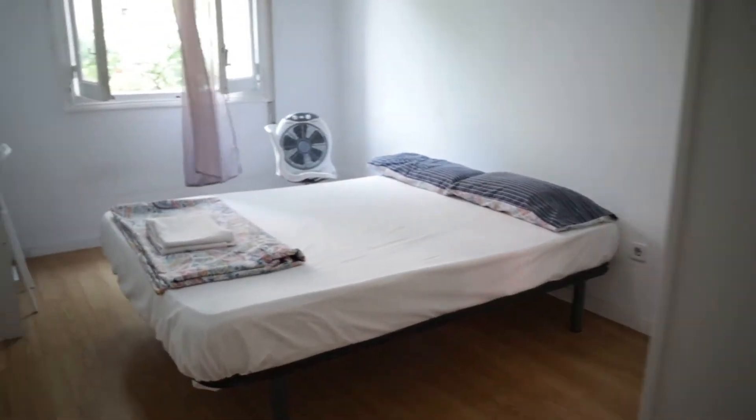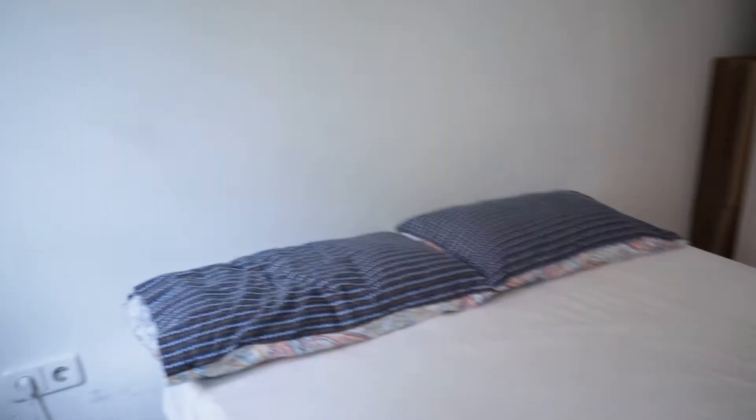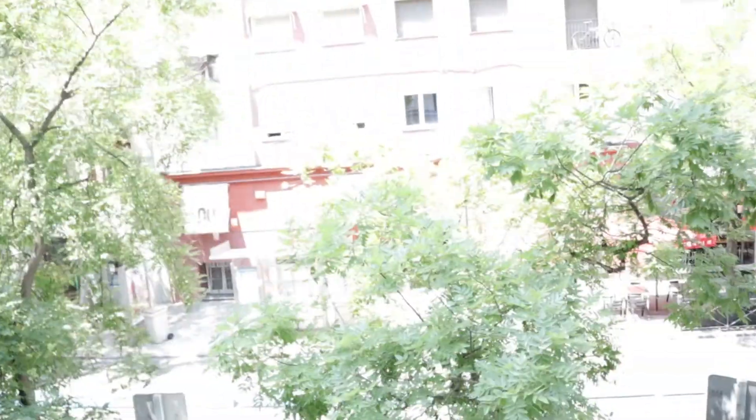The bedroom features a double bed, the desk, and this wardrobe. This bedroom has the same view as the previous room.